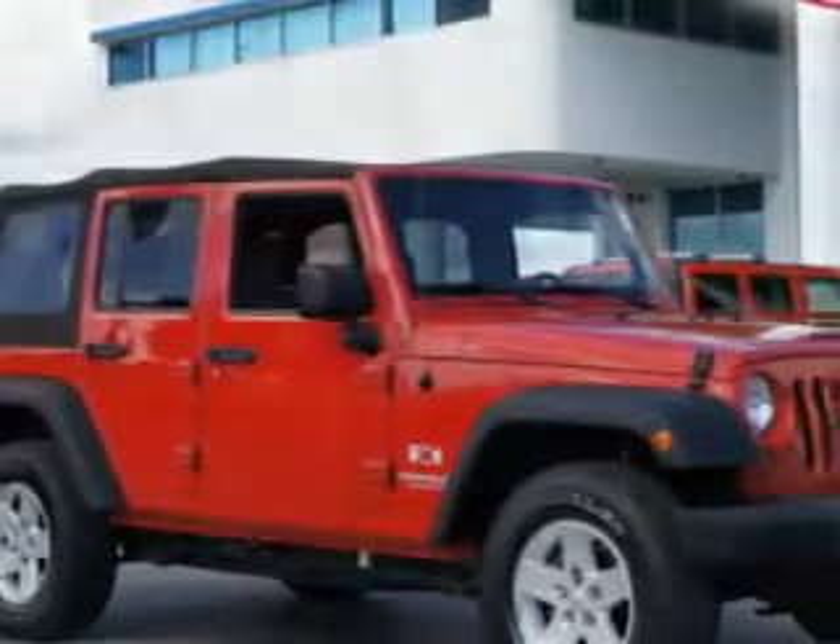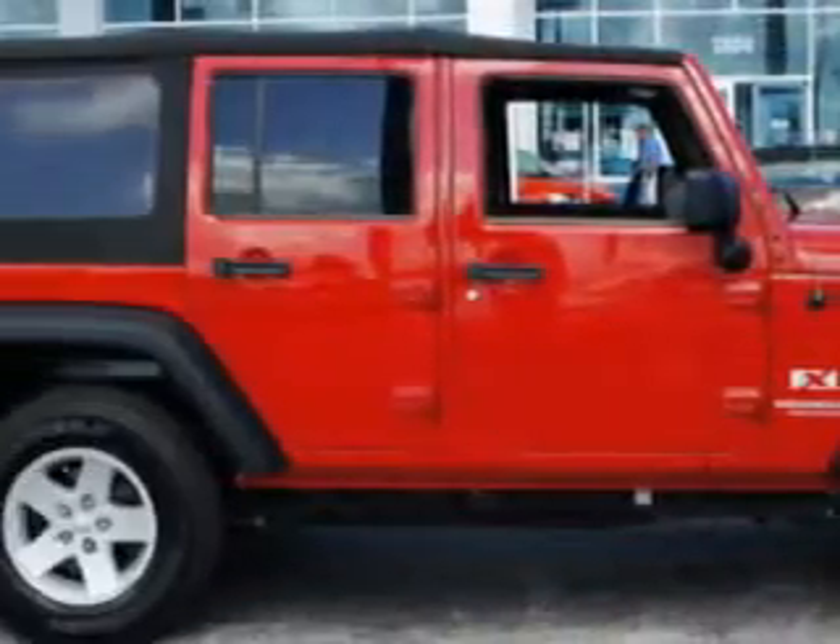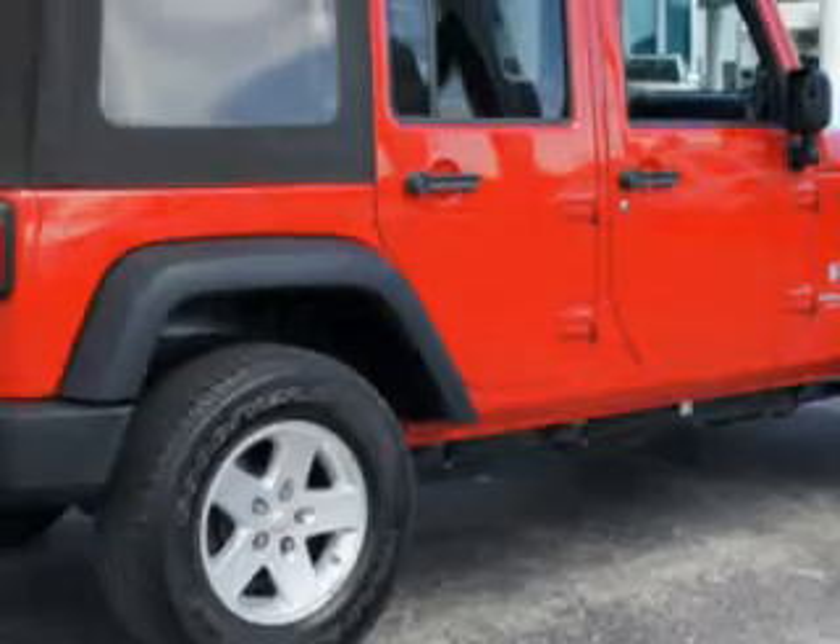Check out this Reed Rock Crystal Pearl Code 08 Jeep Wrangler Unlimited, equipped with a 6-cylinder engine, with 39,573 miles.